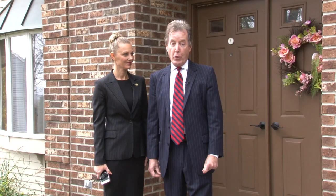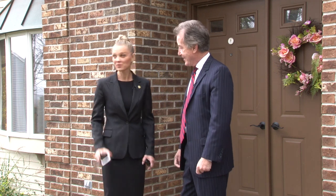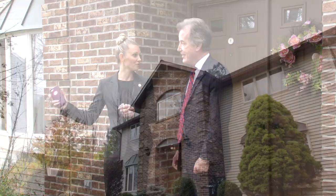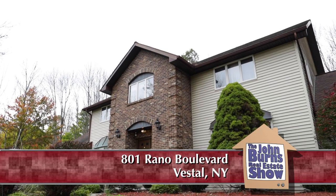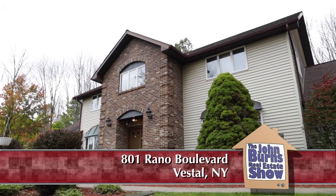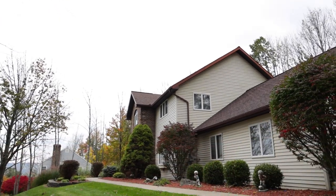I'm at 801 Reno Boulevard with Yelena, and today we're going to go through this beautiful home. Yelena, what do you think of this place? This is a gorgeous place with extremely beautiful views of Vestal, and the presence of this house, it's gorgeous. Yeah, nice landscaping — I love the walkway up, concrete. Let's go in and take a look.